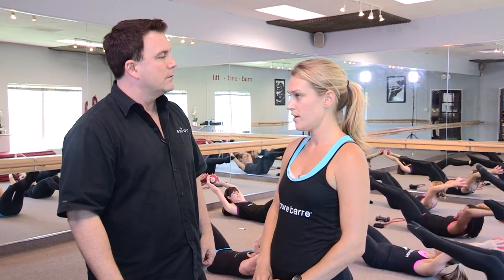What's the genesis of it, how did it get started? The creator of the technique is Carrie Rezebeck. She is from Michigan and she's a great choreographer. She started in 2001 and then slowly started moving to California, where I started taking her class and then I opened this one in 2009.